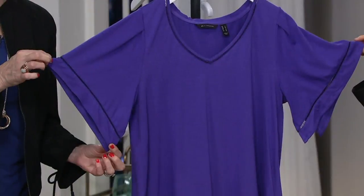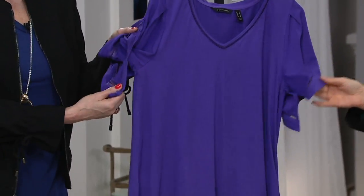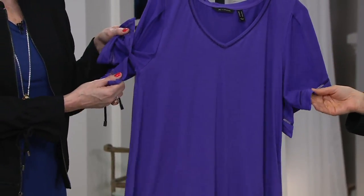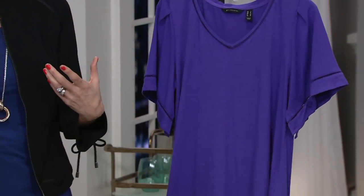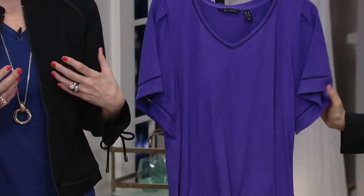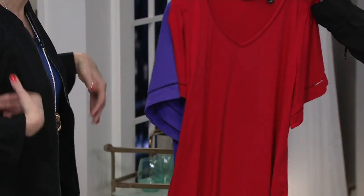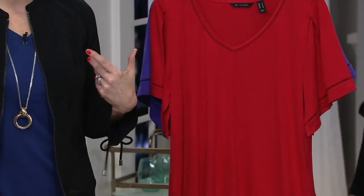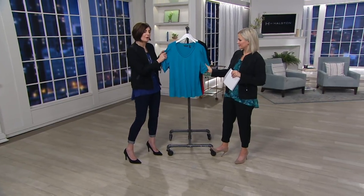It's a fuller sleeve with a cut on the bottom. When this is on the body it just drops and it's very fluid and not bulky. I have worn this under a blazer and it's not uncomfortable and it doesn't add any bulk. You can wear it under a cardigan or a denim jacket because this is such a fluid fabric.